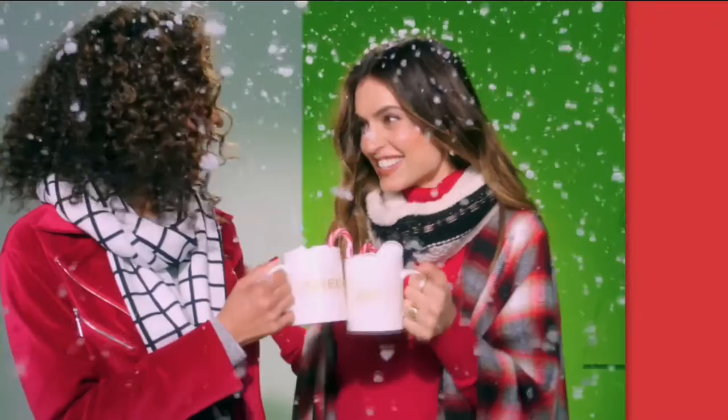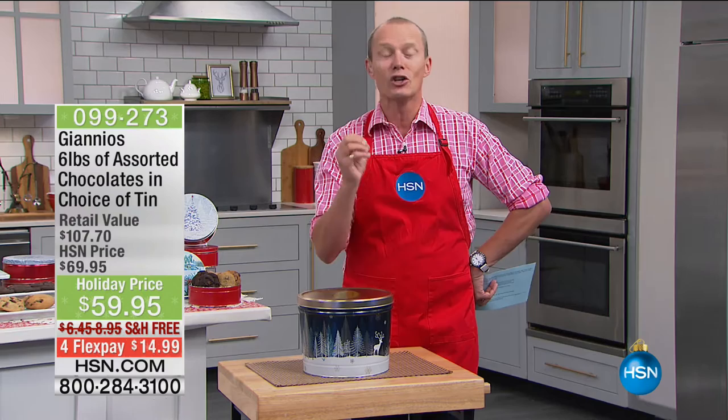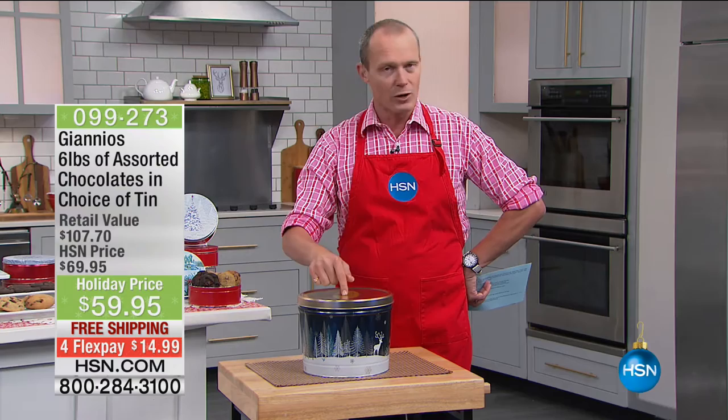G'day everyone, welcome back to HSN. My name is Geoff Cowan. We have got holiday treats — sweet, decadent, gorgeous treats. One thing I've got to say consistently: no matter what gift you give, when it comes to the holidays, it's all about those treats, those beautiful things that you can share with everybody else. We're going to get straight into it because we've got David's Cookies, but I want to show you what we've got right now.